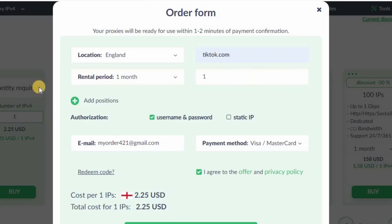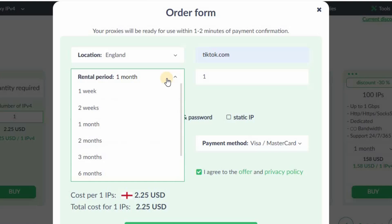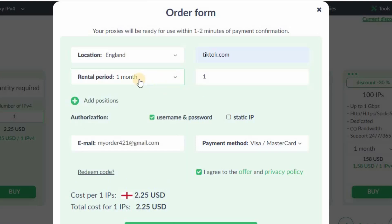For the purpose of use, you can select any purpose — I'm going to select TikTok. The third step is rental period. In my opinion, go for as many months as you can. I will go for one month since I'm making this video for learning purposes. You can also change your IP count — if you want to buy 5 or 6 IPs you can change the number and the cost will automatically update.